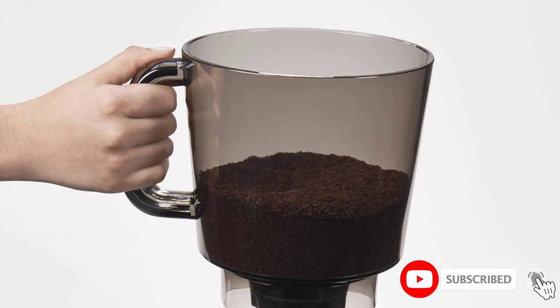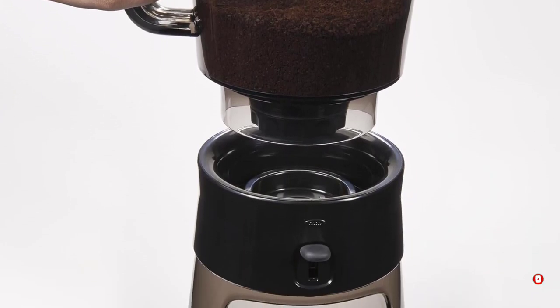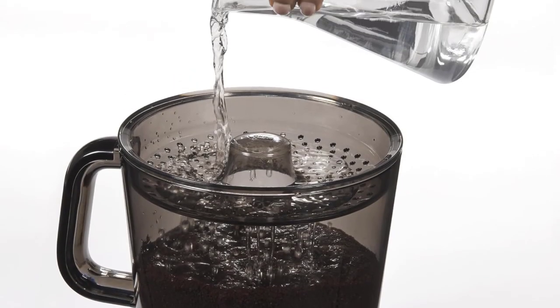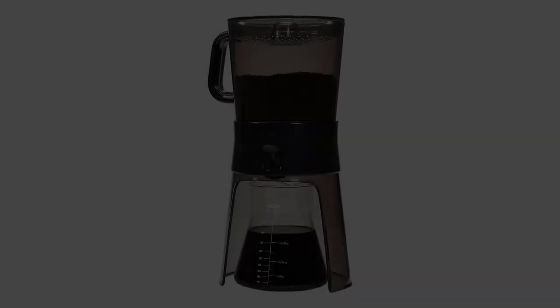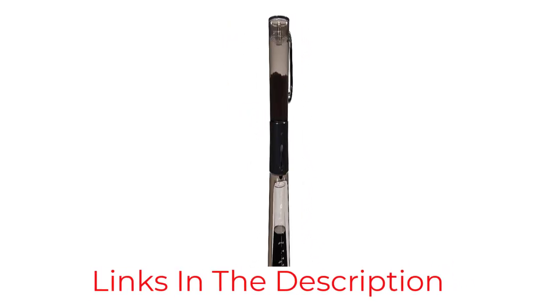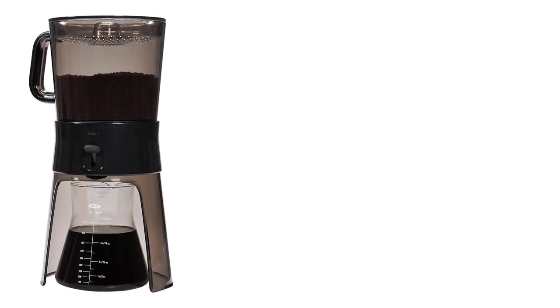After testing the OXO Cold Brew Maker, our reviewer said setup can be fairly time-consuming, as there are several pieces to assemble, but after that, brewing is simple and foolproof. Just add coffee and water, and let it steep for 12 to 24 hours. Then flip the switch to drain the coffee concentrate into the carafe. Coffee concentrate can be used to make iced coffee or add it to hot water to make a hot cup of coffee.